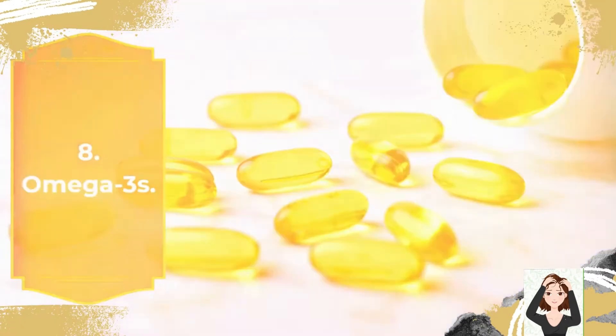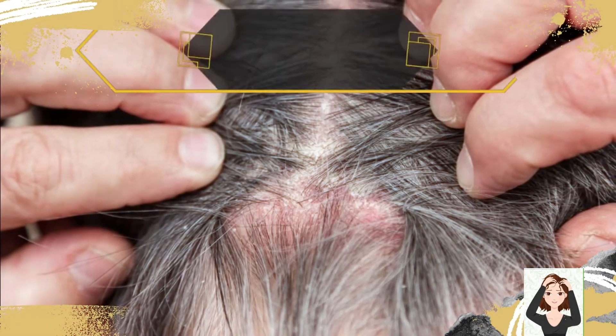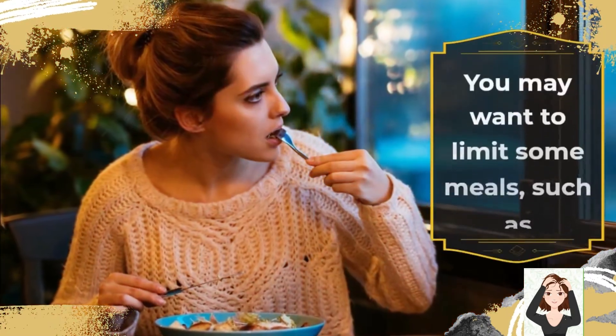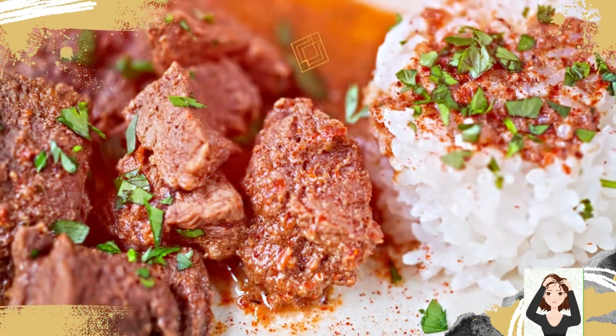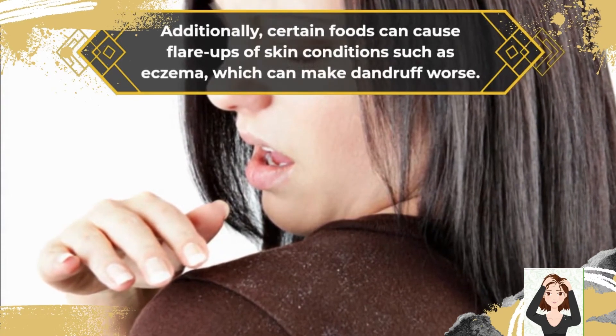8. Omega-3s: A lack of omega-3 fatty acids can result in a variety of symptoms, including dandruff and dry skin and hair. Omega-3 fatty acids can reduce inflammation, which can reduce symptoms of itching, dryness, and dandruff. You may also want to limit certain foods such as refined carbohydrates, red meat, fried food, and sweet food and drinks. Additionally, certain foods can cause flare-ups of skin conditions such as eczema, which can make dandruff worse.